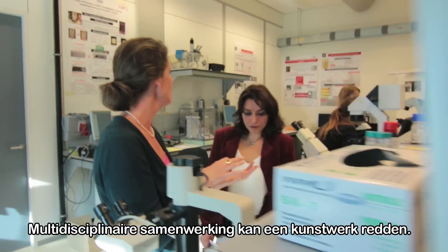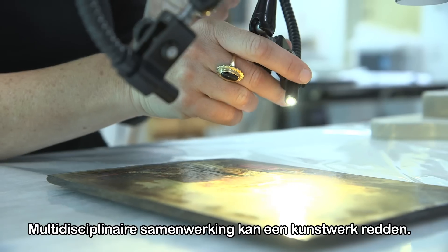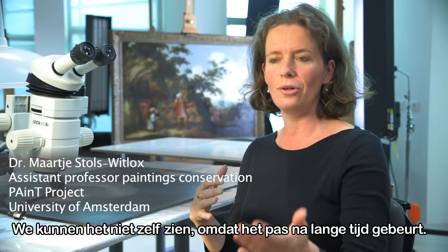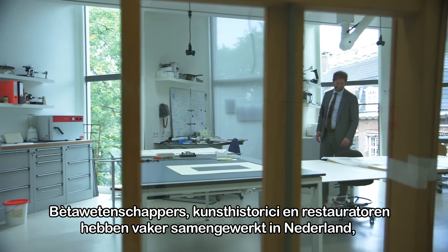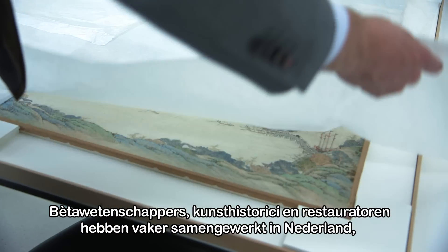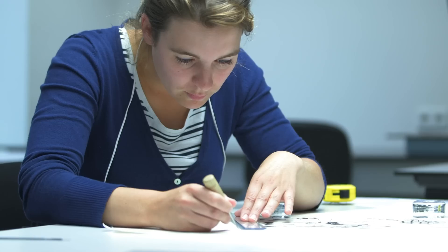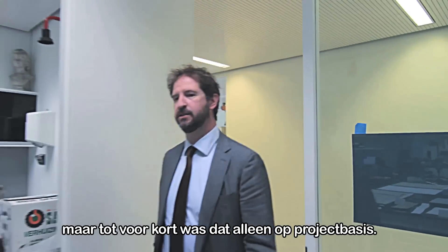In the field of art conservation, multidisciplinary collaboration can help a work of art survive — a problem that we don't see with our eyes because it only happens after a long time. It's not the first time that hardcore scientists and professionals from art history and conservation work together in the Netherlands, but until recently only on a project basis.